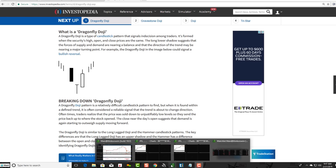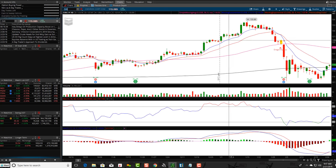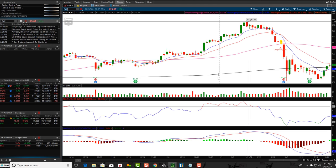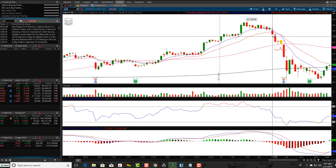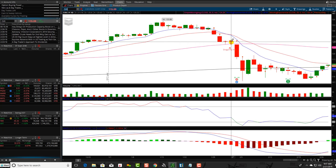Let's look at Chevron, CVX. You can see price is up, kind of in an uptrend, then rolled over and faded down. If you zoom in, here's a Dragonfly Doji — the open and close price are very similar. You can see the bulls kind of coming in, and you can see how it's very similar to the doji pattern right next to it.